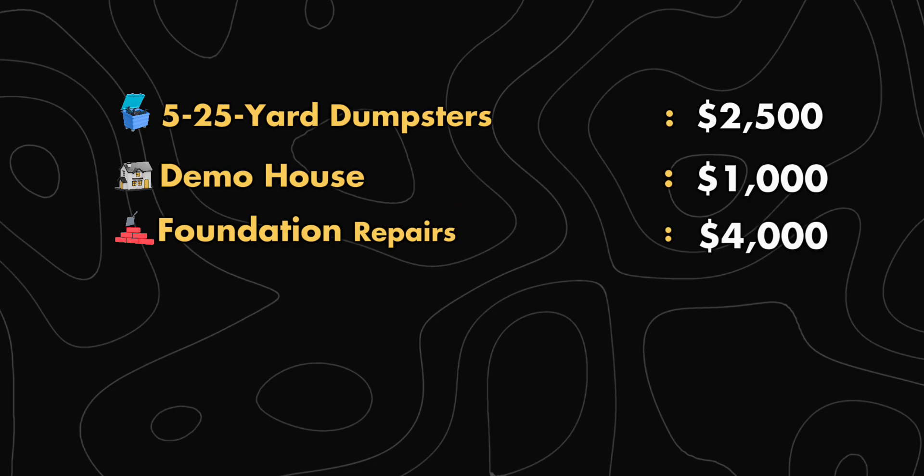After that, I had the roofers replace the roof on the main house and the garage. The combined cost for that was $5,000 for labor and material.